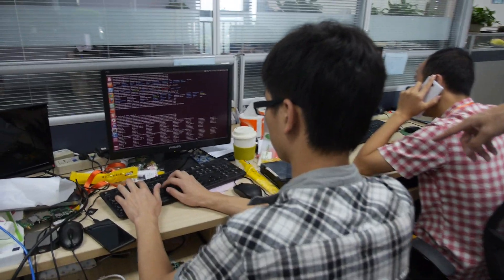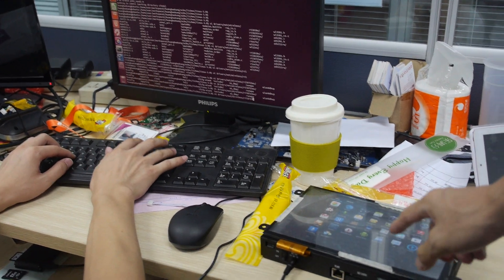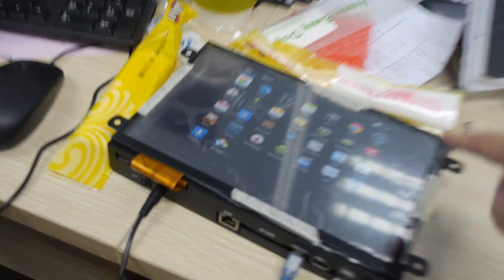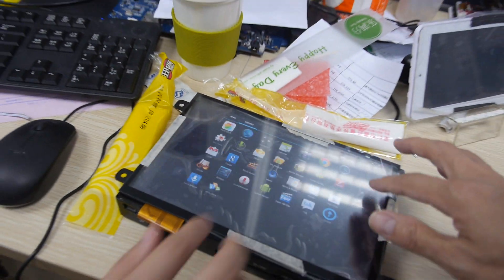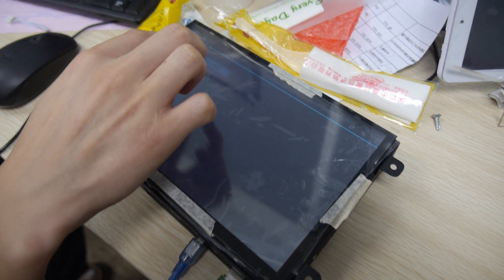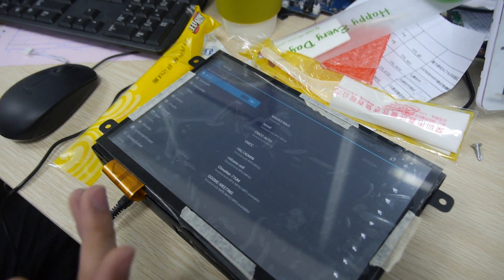How about these guys over there? This guy made an advertising machine — advertisement. So this is digital signage? Yes, you can touch the machine. It connects via Wi-Fi, PC — you can do some advertisement.